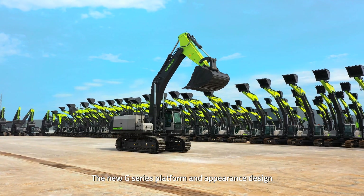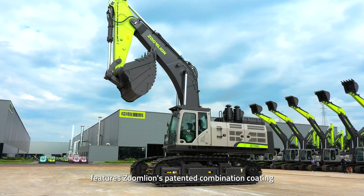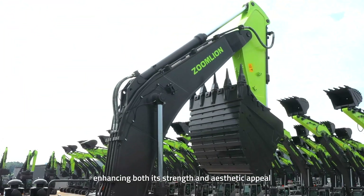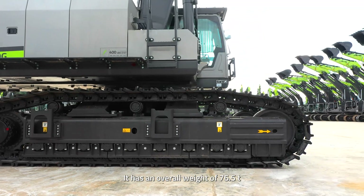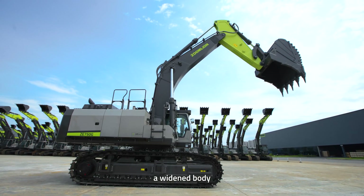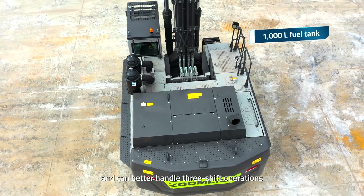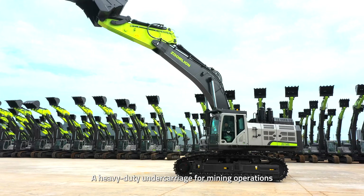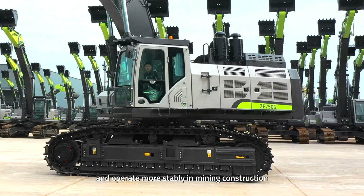The new G-Series platform and appearance design features ZOOMLION's patented combination coating, enhancing both strength and aesthetic appeal. It has an overall weight of 76.5 tons, a widened body with a 1,000-liter fuel tank, and can better handle three-shift operations. The heavy-duty undercarriage for mining operations makes it look robust and operate more stably in mining construction.